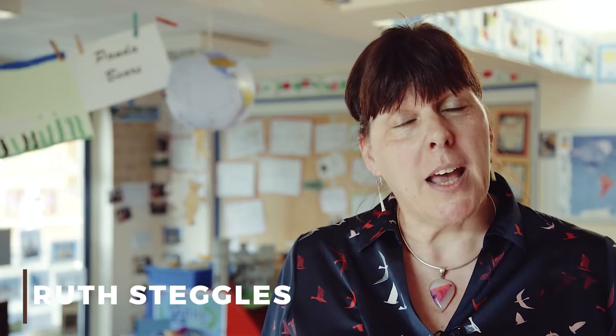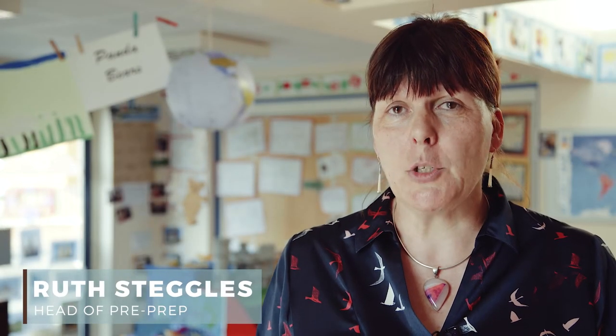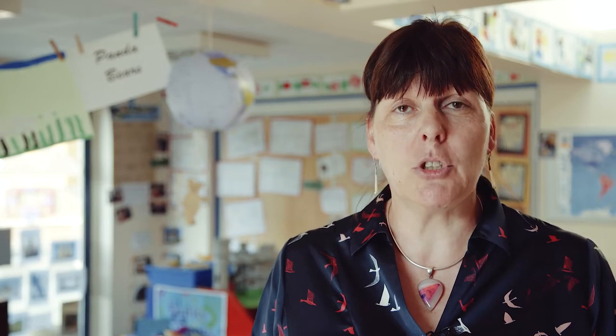Hi, my name is Rhys Steggles and I'm Head of Pre-Prep here at Framlingham College Prep School. Today I'm going to talk a little bit about how to engage your child with reading. I'm not really talking about the school reading scheme, because if I asked all of you how you learned to read — what really switched you on to reading — I very much doubt you'd say it was a school reading scheme. It was probably a wide variety of books accessed in a wide variety of ways.